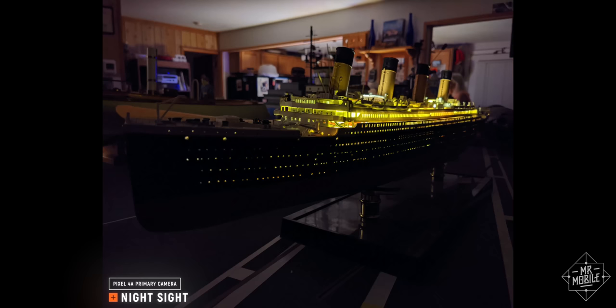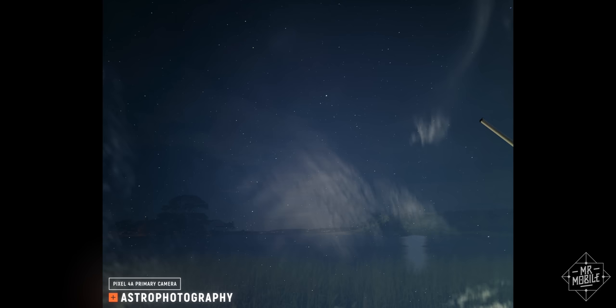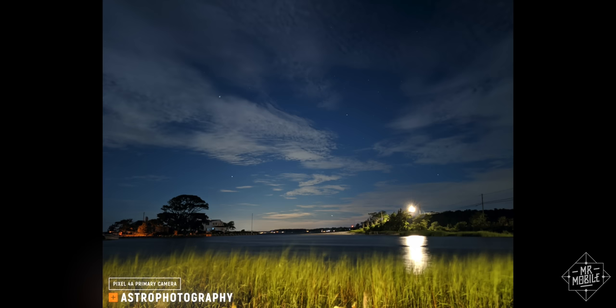As always, night mode is here for maximum dynamic range both before and after the sun goes down, while astrophotography mode — which I didn't get to play with on the Pixel 4 — is absolutely unmatched if you happen to have a tripod and four minutes to wait out an exposure.